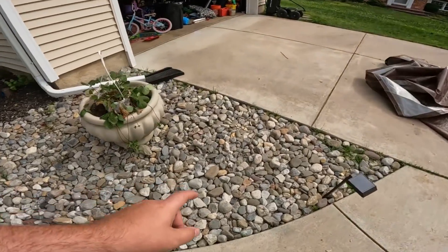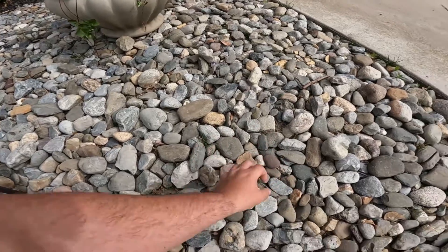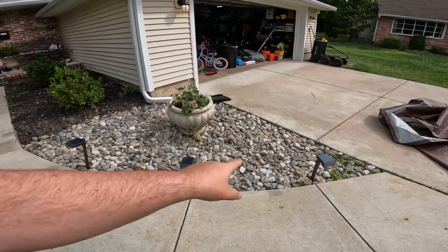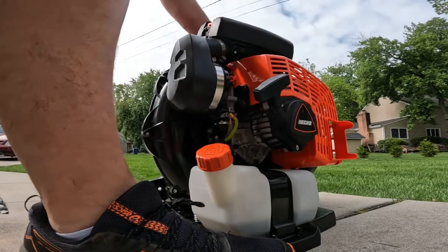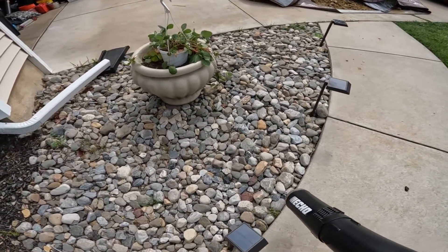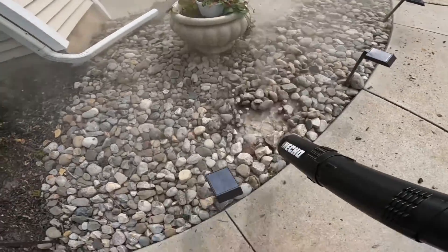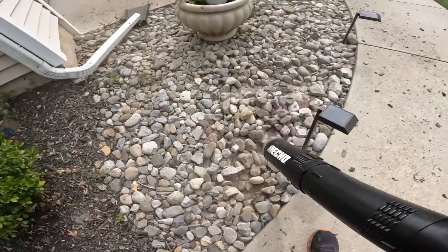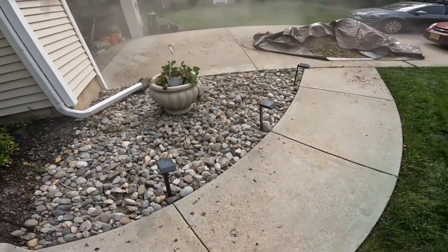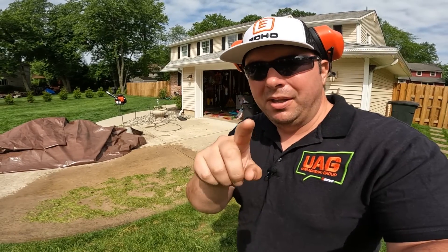I want to demonstrate how powerful this machine really is. I've got these rocks here — just look at the size of them, they've got a good amount of weight. Raw untamed power — let's go. Oh man, oh my god, that is incredible!